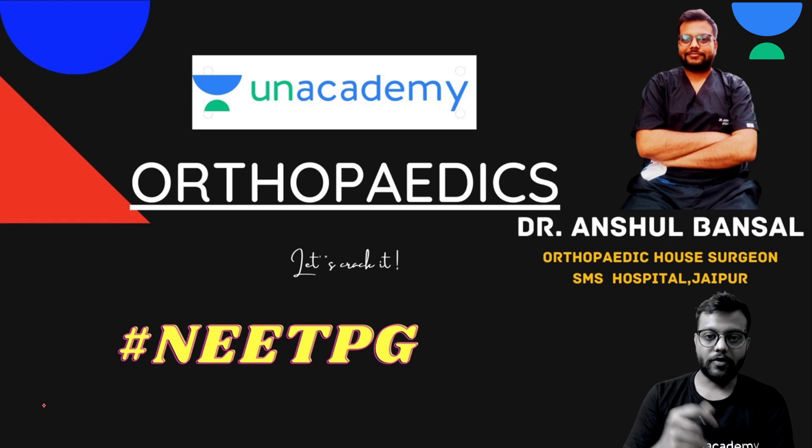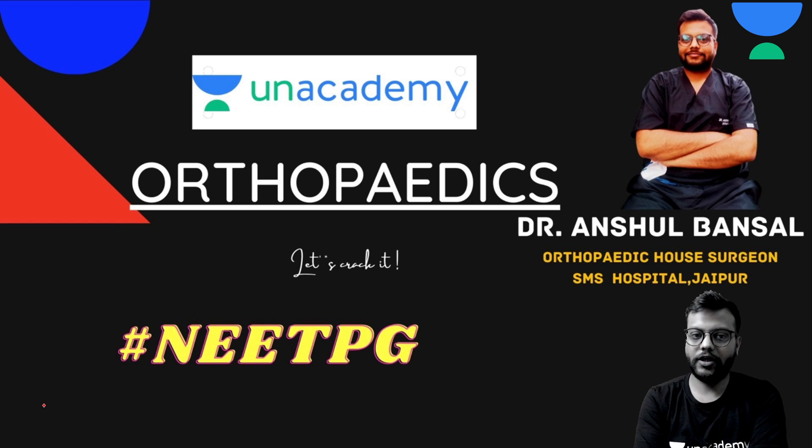I'm Dr. Anshul Bansal, currently working as an orthopedic house surgeon in SMS Hospital, Jaipur. I have cracked the NEET PG examination last year, that is in 2020.